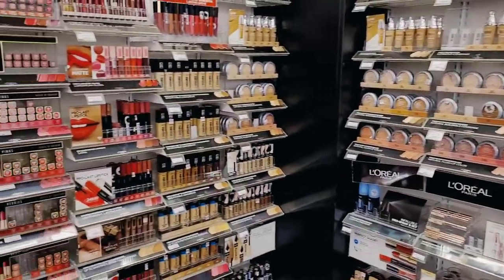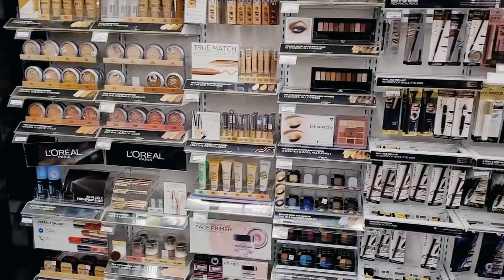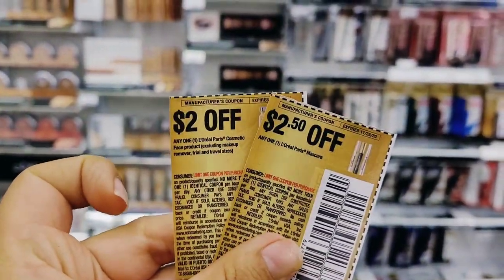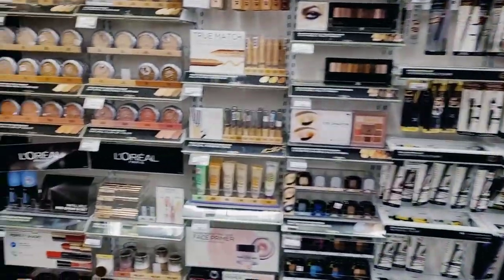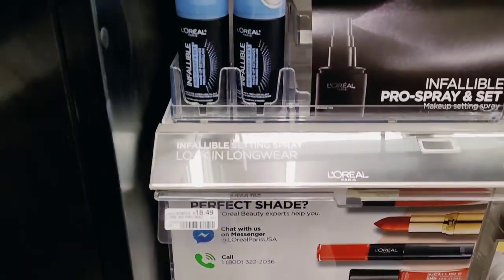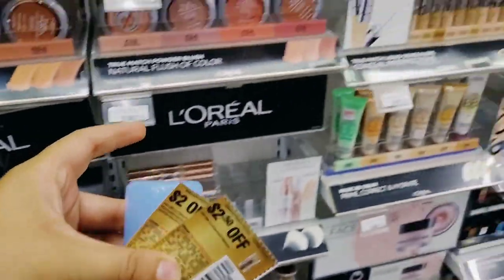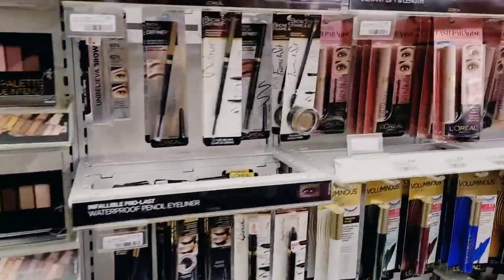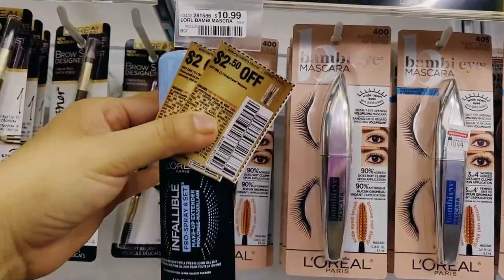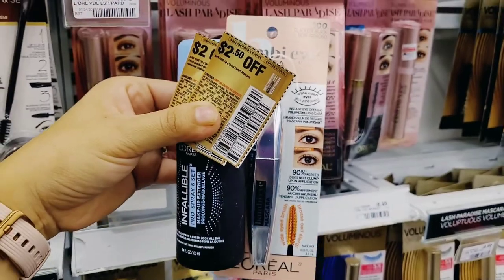Next we have L'Oreal Cosmetics — buy two, get a $5 Extra Buck. Because of a CRT I needed to reach a total of $30. I picked up a setting spray at $18.49 using the $2 off one L'Oreal face product coupon, and then a L'Oreal Bambi mascara at $10.99 using the $2.50 off one L'Oreal mascara coupon from the 11/15 RetailMeNot.